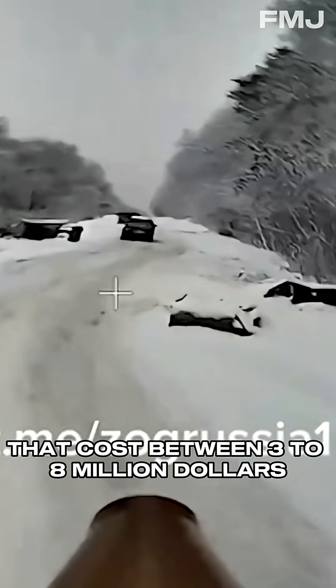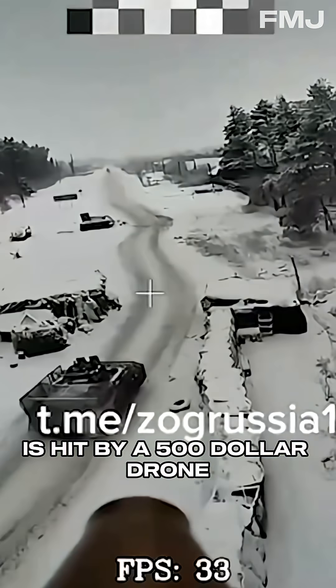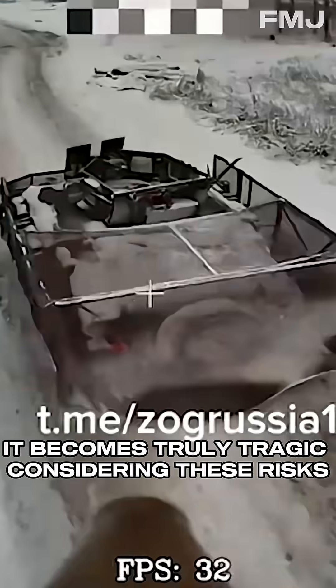But when a tank that costs between $3 to $8 million is hit by a $500 drone, it becomes truly tragic.